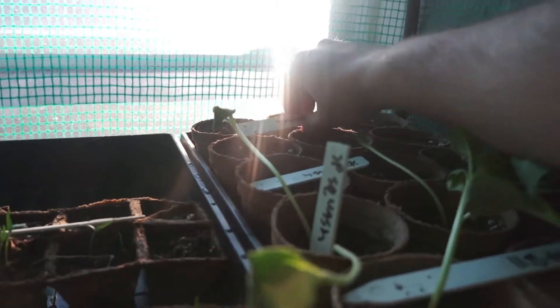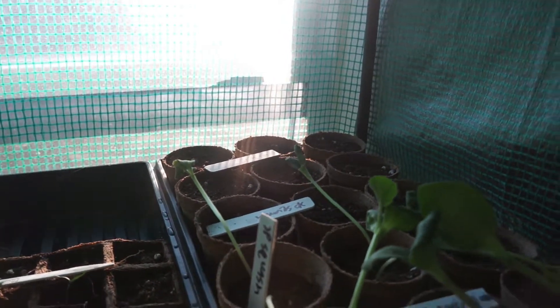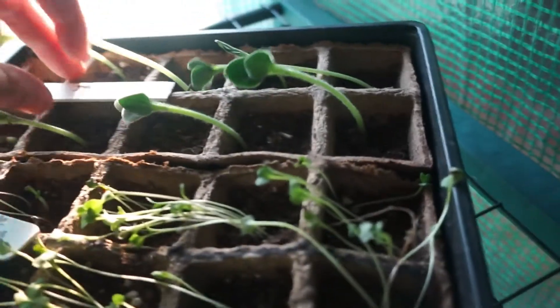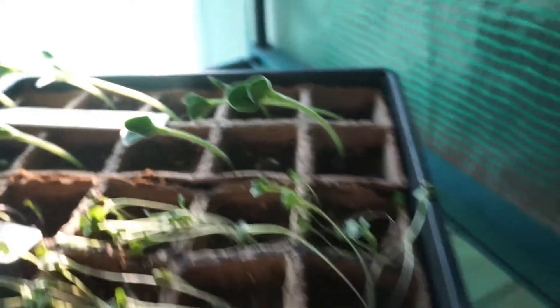The squash and cucumbers are not coming up at all — that's kind of a disappointment. But the Jack B. Little pumpkins look like all of them are coming up, including that little one lagging behind a bit. That's good.